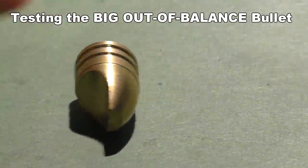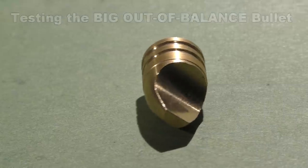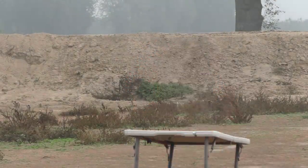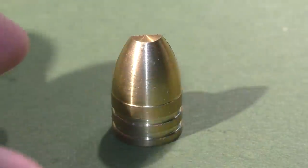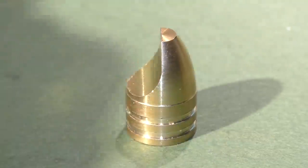How bad will a bullet fly if you make it completely out of balance? Well, today on TFM, we're going to find out. Hello, this is Jeff. I hope you're having a good day. Today we have a really interesting experiment to bring you. These test samples come all the way from St. Petersburg, Russia, from our good friend Alexei Lavrov.